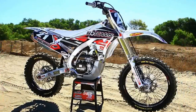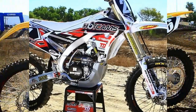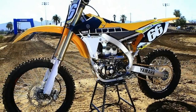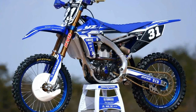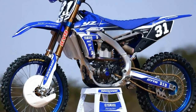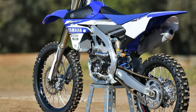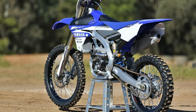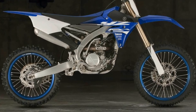Since being revamped in 2014, the YZ250F has made steady progression, frequently topping the win columns and winning many comparison tests. For 2016, Yamaha has unveiled a new YZ250F that has received only minor changes. After all, at the end of the day, why change something that's working so well?